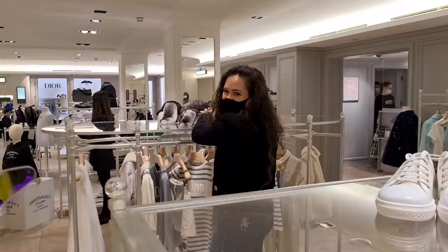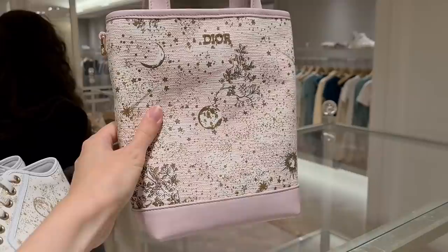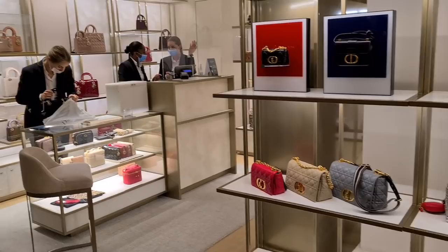Cassie's still petting the little one! They don't have any Lady Diors in the baby section anymore — it's only new designs here. There's no micro Lady Dior at the moment, but I can show you both of these ones in black and gold — they are absolutely stunning.